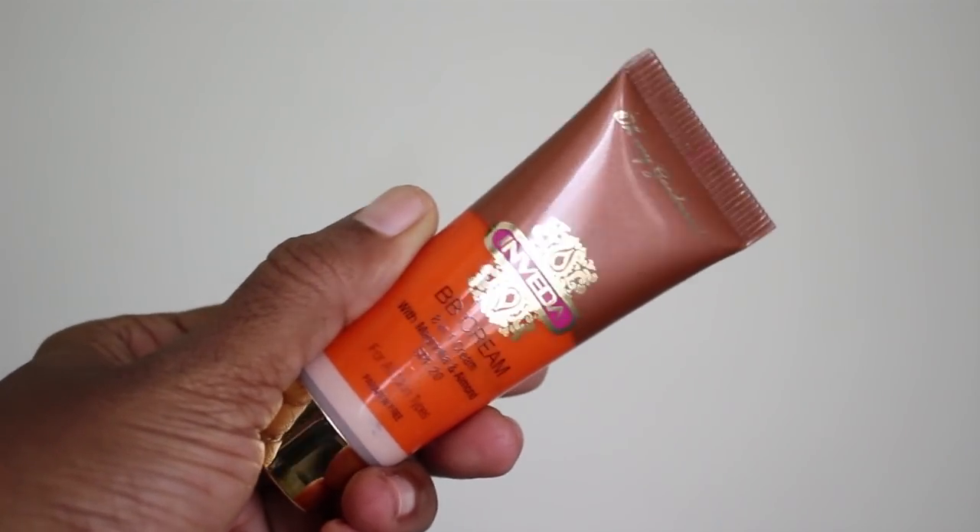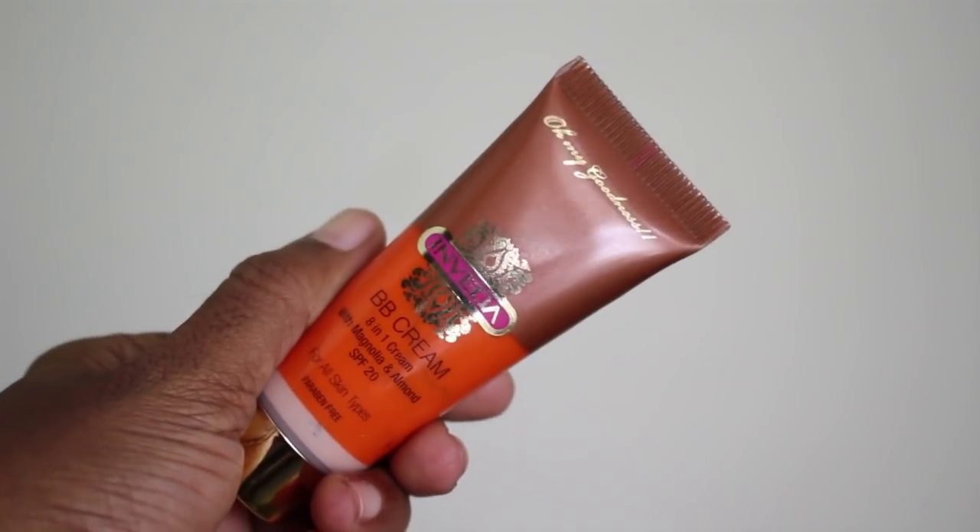Next I'm going to use this Invita BB cream. This stuff came in my Glamiko box and even though it is about a million shades lighter than my skin tone, it just works so well as soon as it's blended with my skin. It's very sheer coverage, and since my skin is feeling healthy, I'm just going to work it in with my fingers.